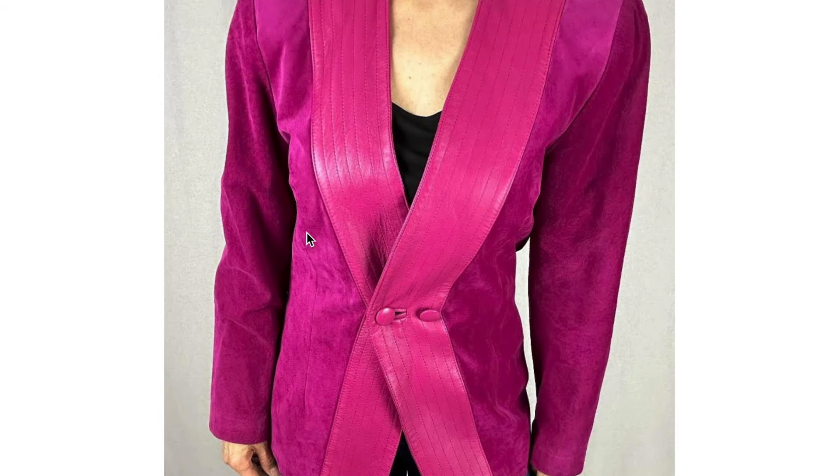And you've got medium mixing again — suede with leather — some big statement buttons, and some sort of quilt-like lines running along the leather section.